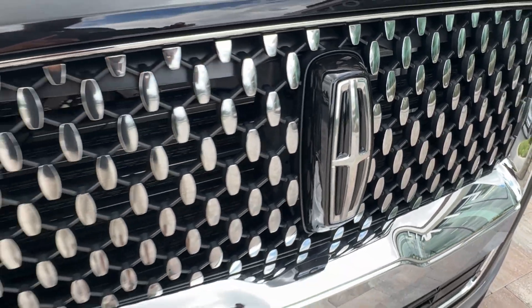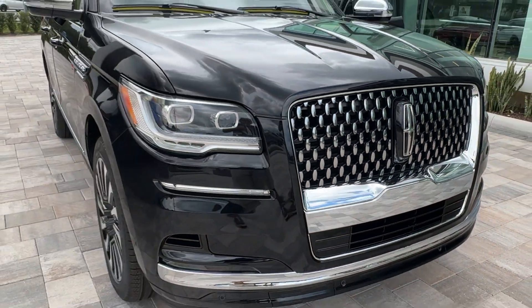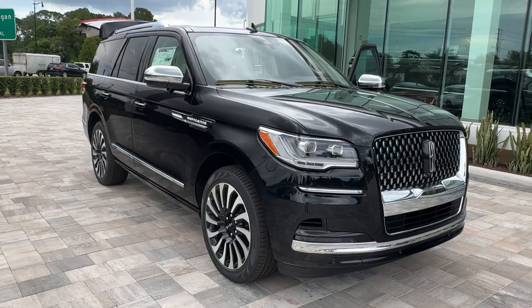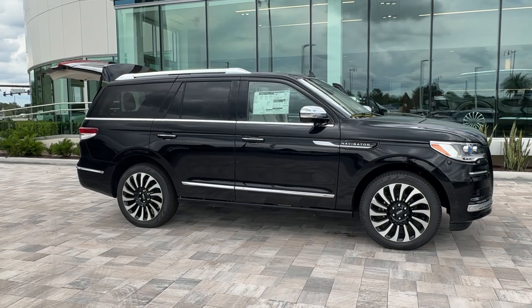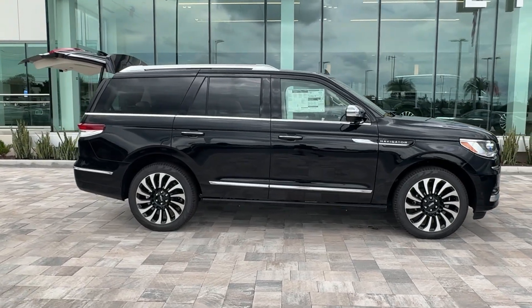Picture yourself in the 2024 Lincoln Navigator. Take your adventurous spirit to the pinnacle of elegance and power in this Lincoln Navigator, the full-size luxury SUV that knows no limits.